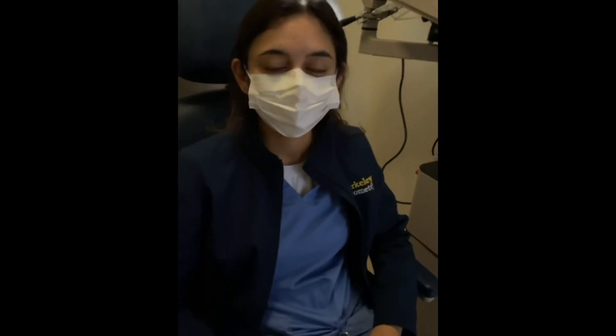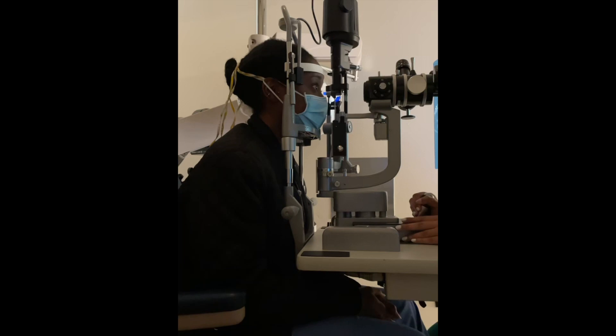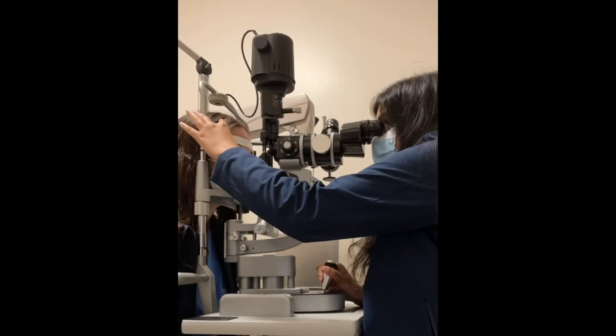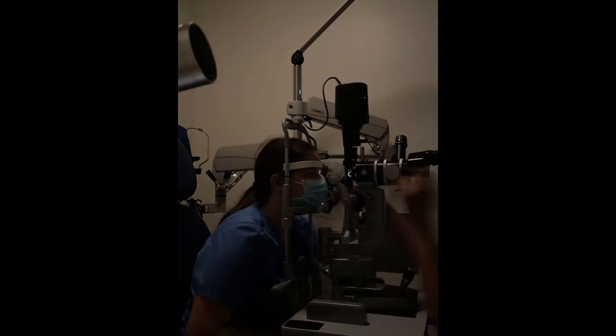So every other weekday and then also on the weekends, we go into preclinic, and clinical examination is arguably the most fun part of optometry school. So here we all are practicing some slit lamp skills and some BIO skills on each other. It's a lot of fun, and you get to see a lot of cool things, a lot of cool findings that you learn about in your didactic classes.